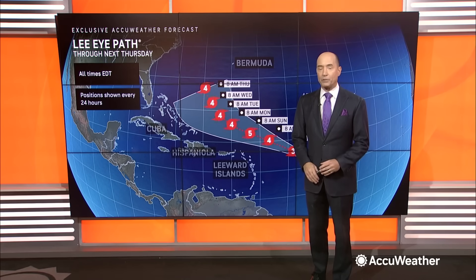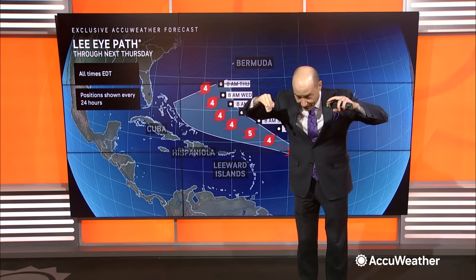This is going to explode, and I promise you this: by Friday afternoon, if not earlier, you're going to see what will be an awe-inspiring but frightening satellite picture of Lee, where you have that eye in the middle of the clouds, and it's going to have that stadium effect — where it looks like you're looking into a stadium. That's what it's going to look like.